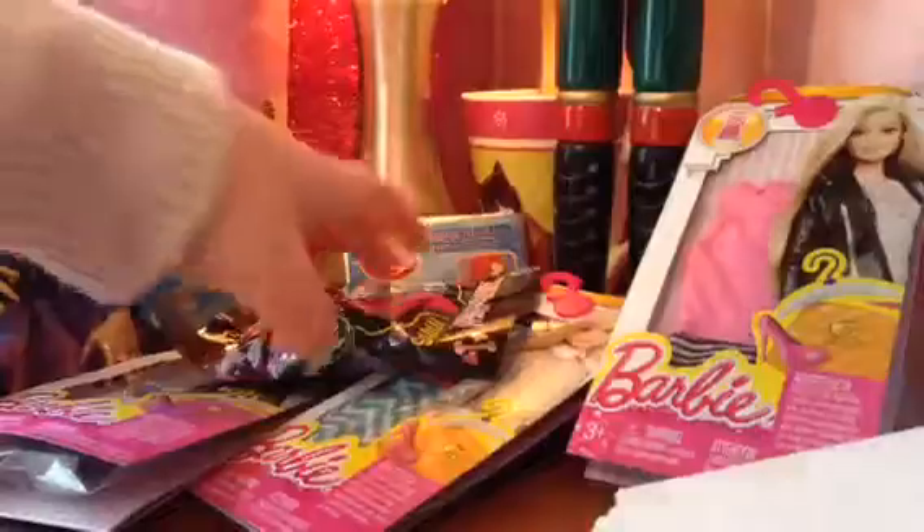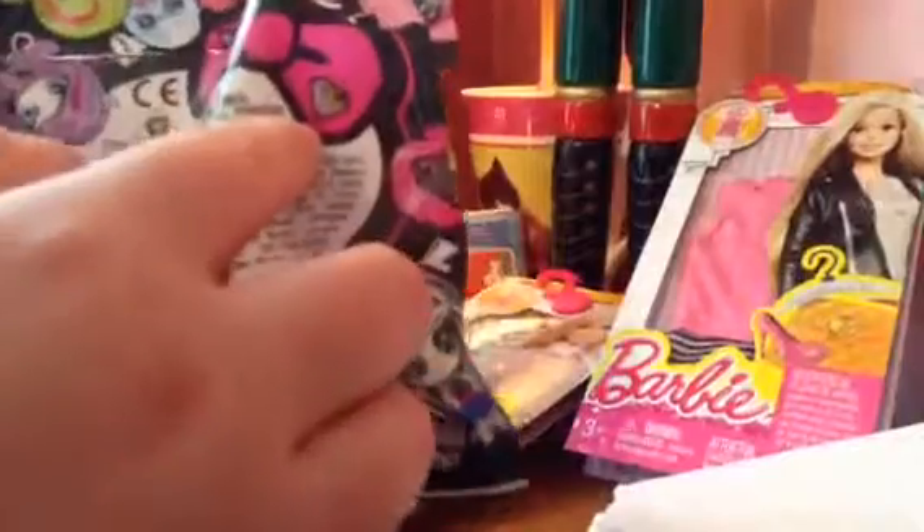Then I will show you this Hiya blind bag that I got — I think it's about four dollars. Oh, and by the way there's this diamond window so you can see what's in here, and I'm pretty sure this is a cat.